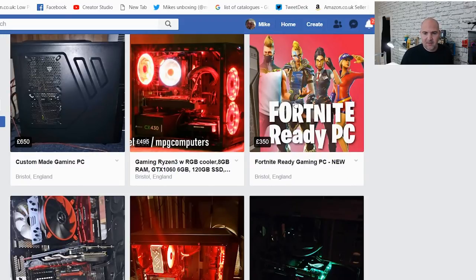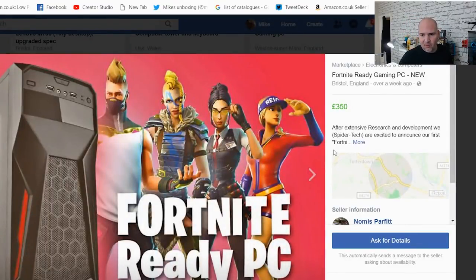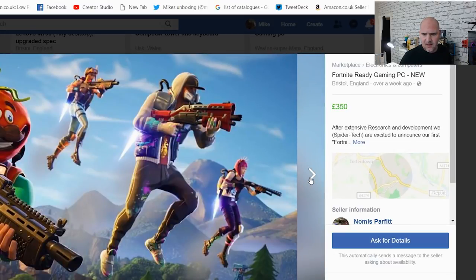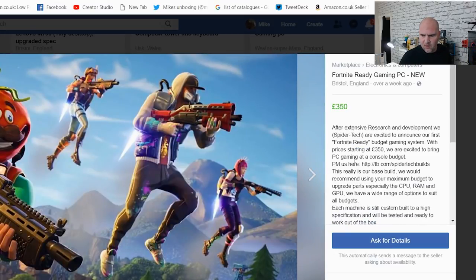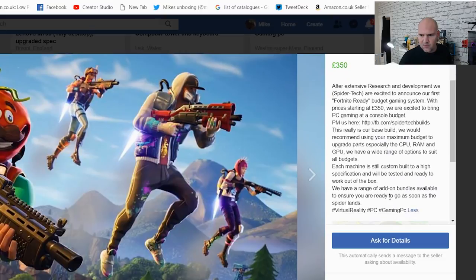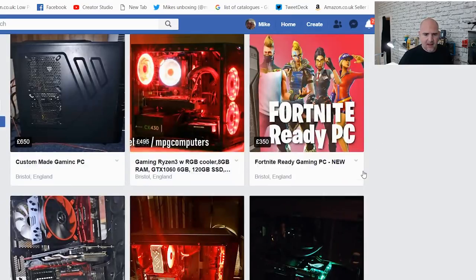Here's another Fortnite-ready PC — and it's actually the same deal from Spider-Tech Computers. Stock image of a case with a Fortnite Season 5 background — but we're on Season 7, so they're behind the times. Gaming PC with virtually no specifications whatsoever. Absolutely useless advert. Not giving them any more airtime.